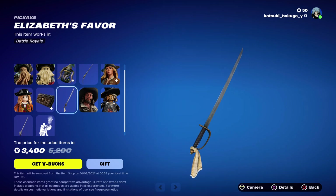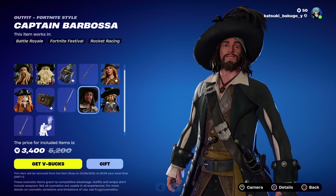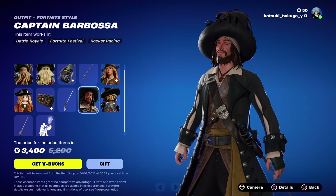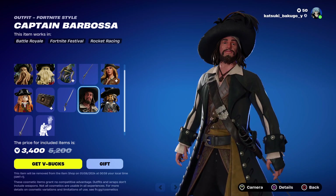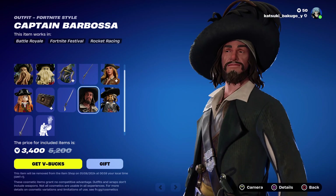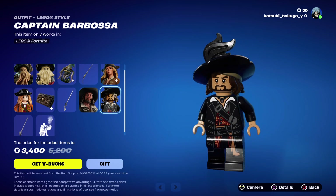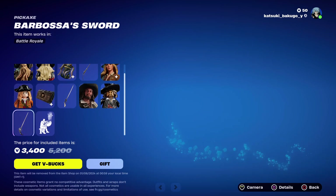Alright, then we've got the Elizabeth pickaxe. We've got Barbossa, who I think looks the best out of them all. His face is a little off, but that's fine, I can live with that. I think he looks the best personally. His Lego, and then we've got his pickaxe which actually looks really cool.